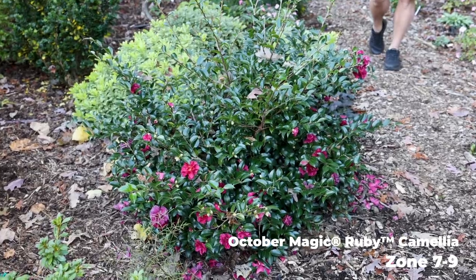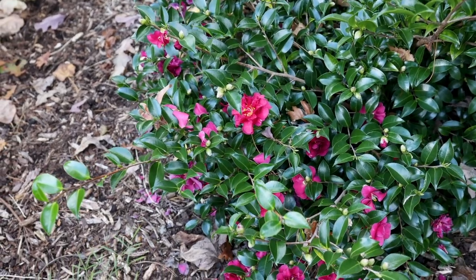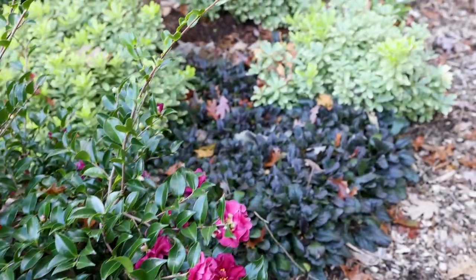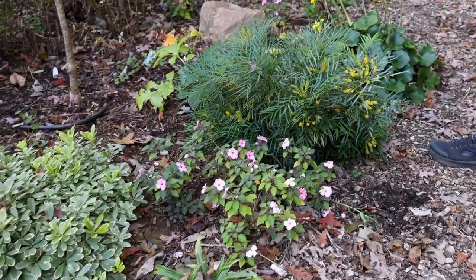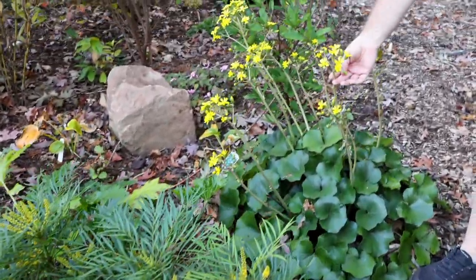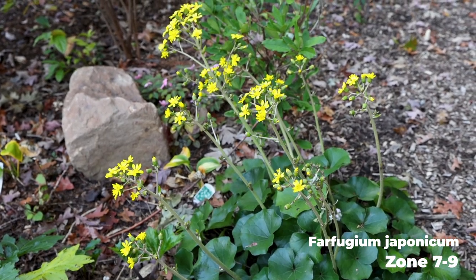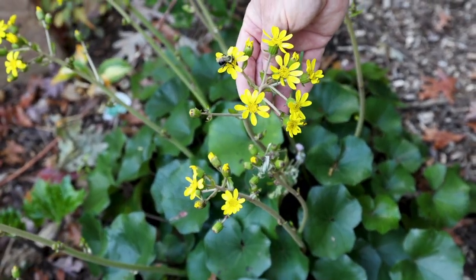The October Magic Ruby camellia just started to open a few flowers this week. It is absolutely loaded with flower buds and should be blooming right up through Christmas. A lot of the flowers have started right down at the base of it, kind of working their way up through the plant. There's great color back here on the back line. The Farfugium is now opening flowers — you can see the bee sitting on top of that one here at the end of the day on Sunday evening. Look how showy these flowers are.